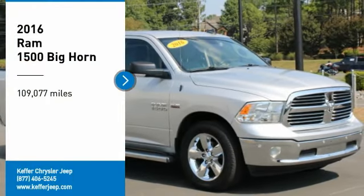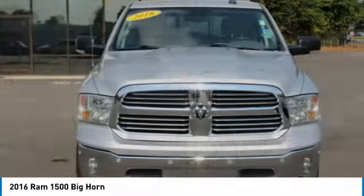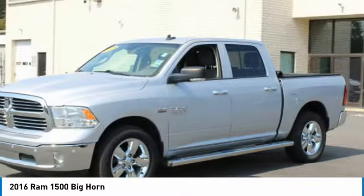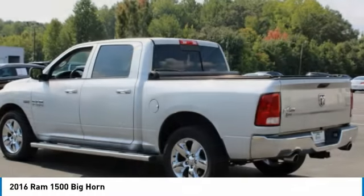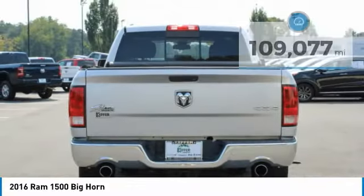Come test drive this 2016 Ram 1500. It went against the Chevrolet Silverado, Ford F-150, and Toyota Tundra, which are all excellent trucks in their own right. The Ram took home the prize for its well-rounded strengths.